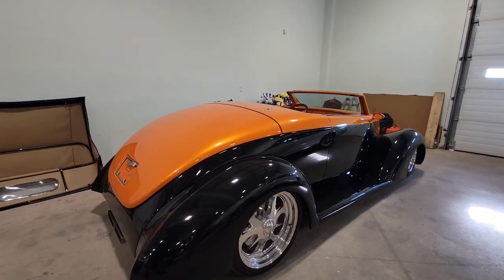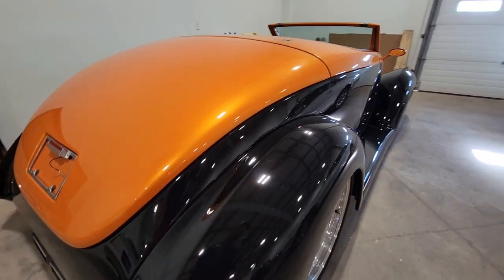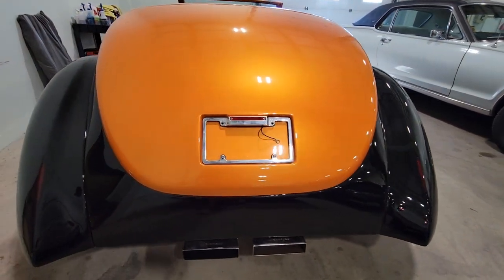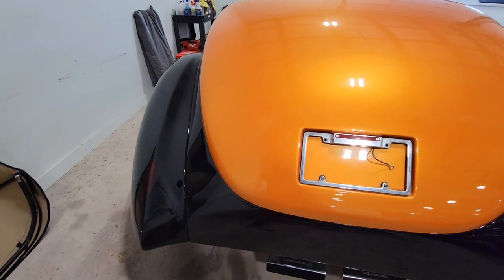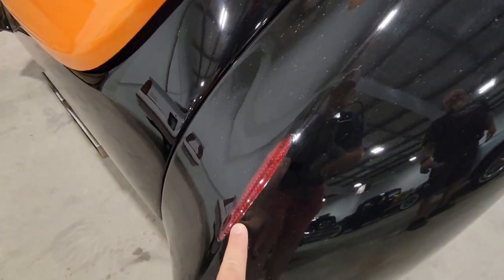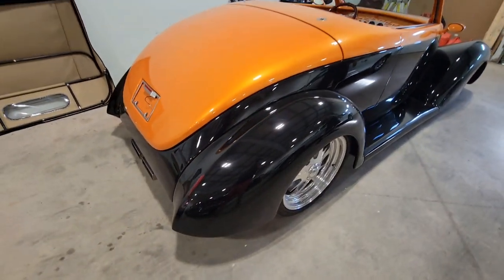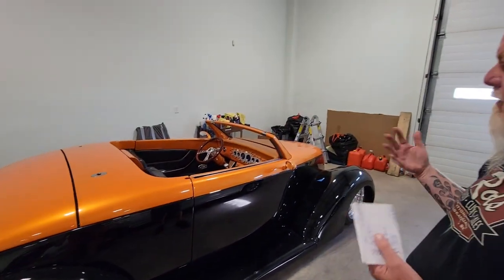This is a brand new build — we've only got about five or ten kilometers on it so far. We need to get some test miles on it, but it is a brand new car. It's a '37 Ford Cabriolet on a Coast to Coast body. I love the fact that these taillights are laid right in — they're actually clear-coated over, you don't even feel them. It's on air ride, with air conditioning and all the amenities you need.